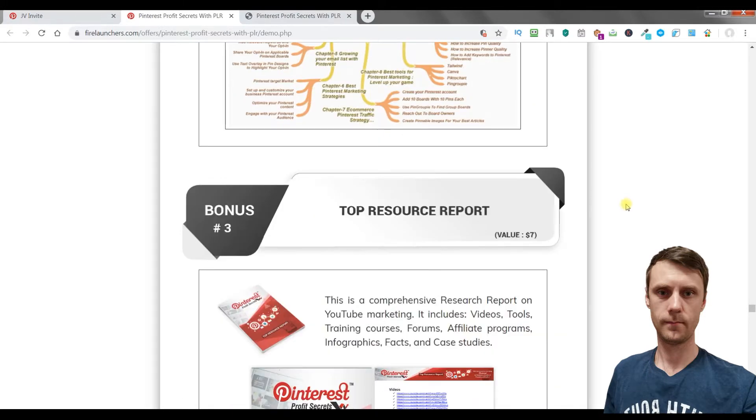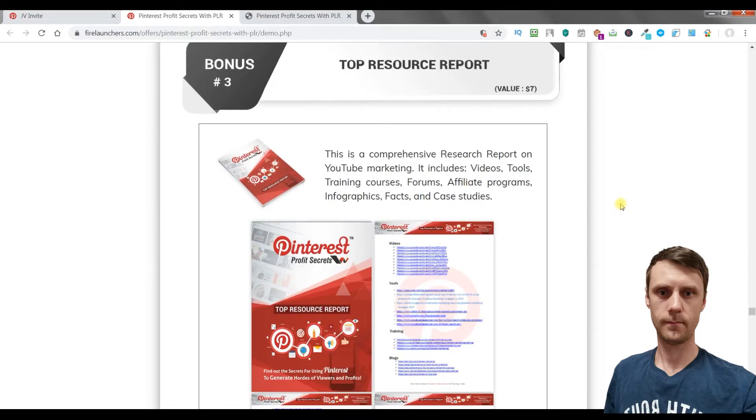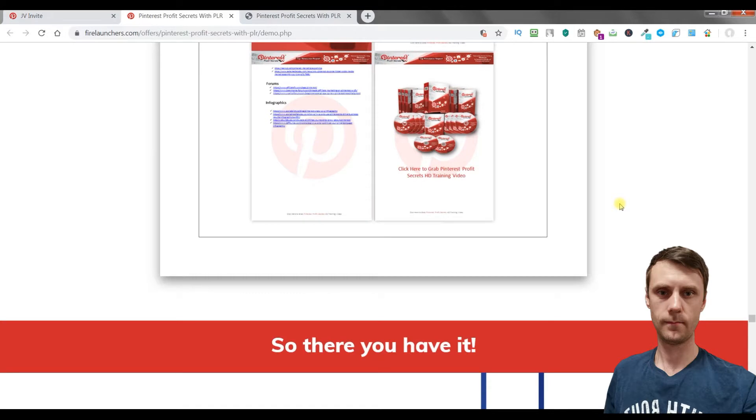Bonus 3 is a Top Resource Report — a comprehensive research report on YouTube marketing. It includes videos, tools, training courses, forums, affiliate programs, infographics, facts, and case studies. These are very valuable bonuses.